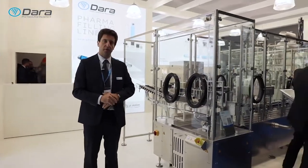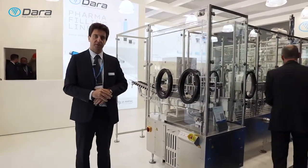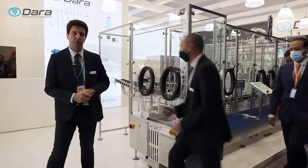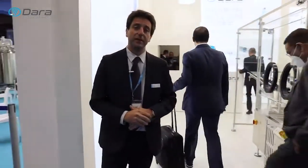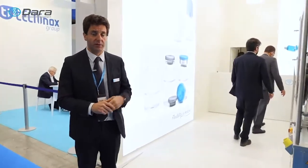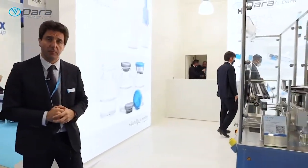Finally, after two years of COVID restrictions, the first big event within Europe. DARA has been present with a complete filling line in NEST, which could process vials, syringes and cartridges. Today the line is set for vials.